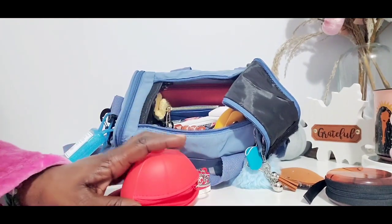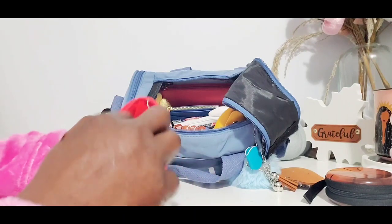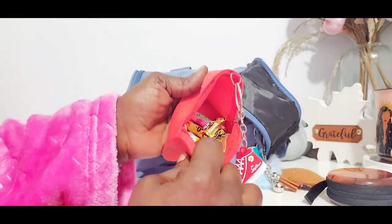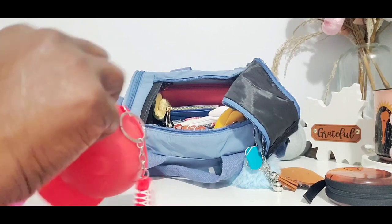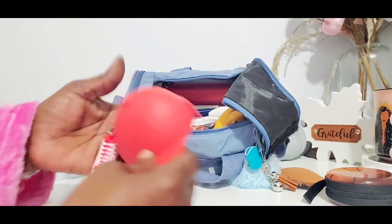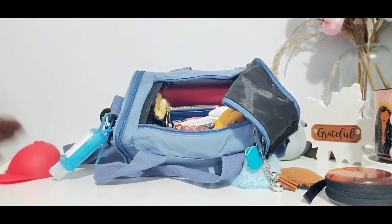I'm going to go ahead and put that in my pouch. I also have candy - Ricola - in there. That's it, it's just my candy pouch. Very, very cute. So that's what's in my ball cap pouch. It's all sports things, all the sports.